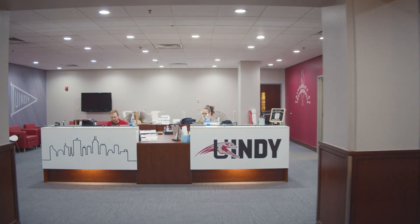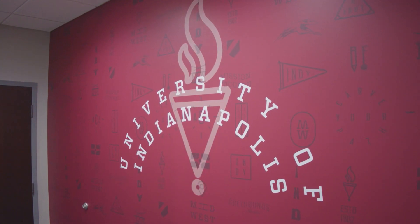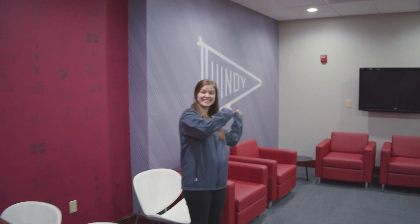Another important thing for you to know is that we have several different offices for you as a resource while you're here on campus. Some of these include the office of admissions, the registrar, financial aid, as well as the study abroad office.